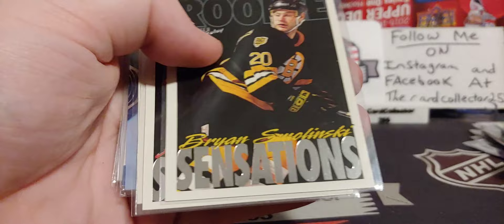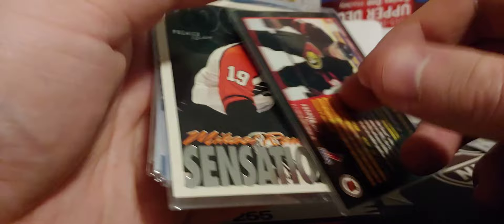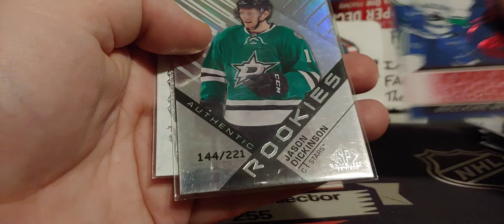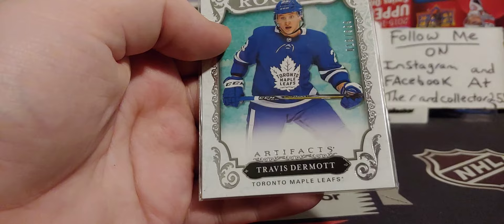Very cool, some 90s stuff. There's Alexander Digg — very nice. Michael Renberg. Riley Barber. Some Canuck stuff. Jason Dickinson. And Travis Dermott — that was probably a redemption, I'm guessing.